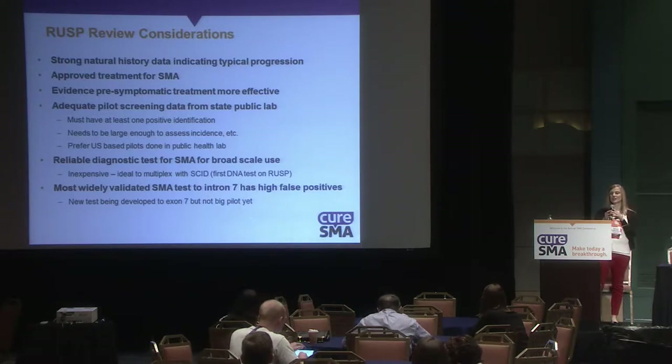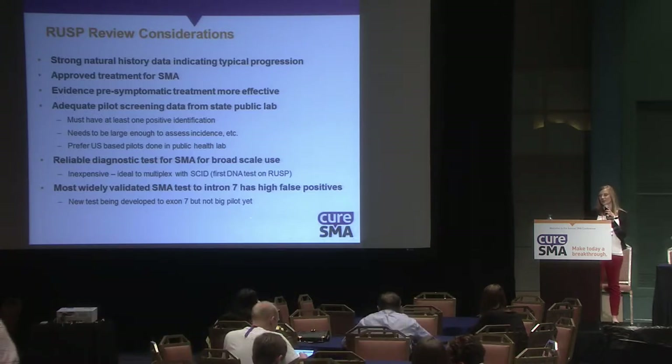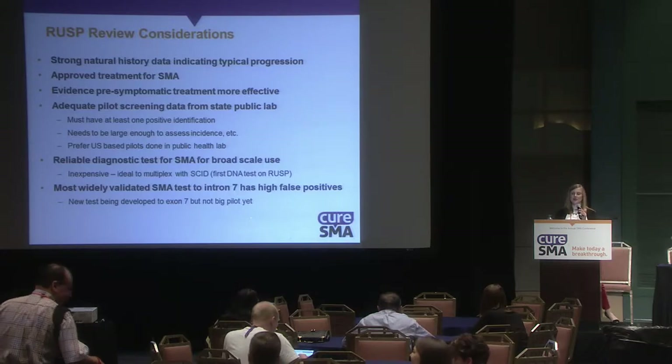There are a variety of factors that must be met from those screenings. They want a reliable diagnostic test for SMA that can be used broadly. Currently, our most widely validated SMA test looks at exon 7 of SMN1, but that has some high false positive rates, so a new test is being developed to eliminate those false positives.